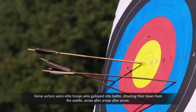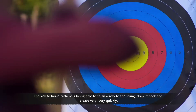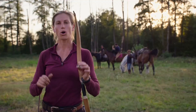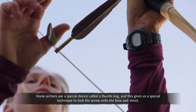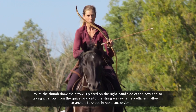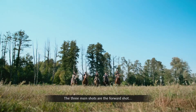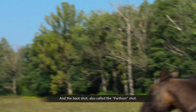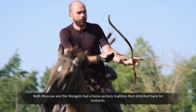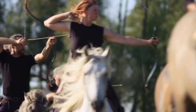Horse archers were elite troops who galloped into battle, shooting arrow after arrow from the saddle. The key to horse archery is fitting an arrow to the string, drawing back, and releasing very quickly. Horse archers used a special device called a thumb ring, giving a technique to lock the arrow onto the bow and shoot. With the thumb draw, the arrow is placed on the right-hand side of the bow, making taking an arrow from the quiver and onto the string extremely efficient — allowing rapid succession shooting. The three main shots are the forward shot, the side shot, and the back shot — also called the Parthian shot.